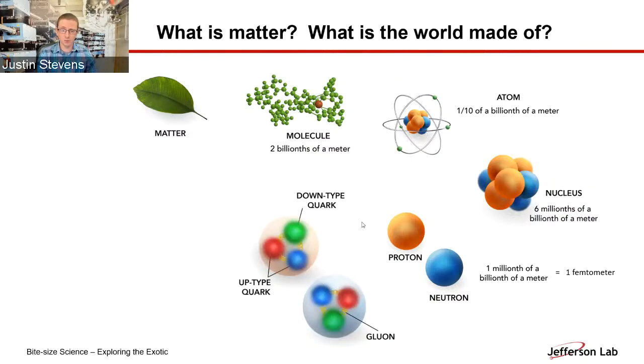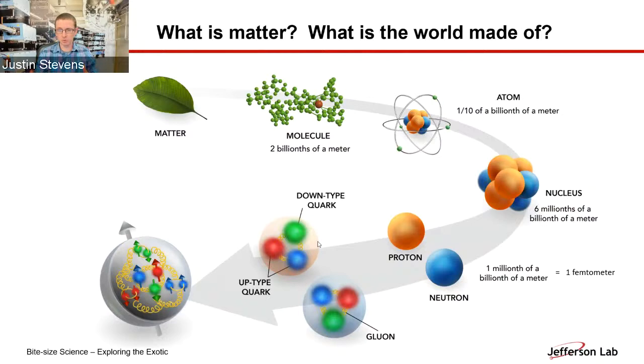Protons are the building blocks of atomic nuclei, but we know there are even smaller building blocks inside — quarks and gluons. A proton is composed of three quarks, with gluons as connective tissue, spring-like structures that flex and hold the quarks inside the proton. At JLab, we're probing not just this simple three-quark picture, but a more complicated one, where the proton also has a haze of gluons and quark-antiquark pairs around it.